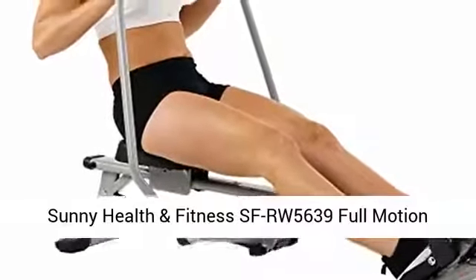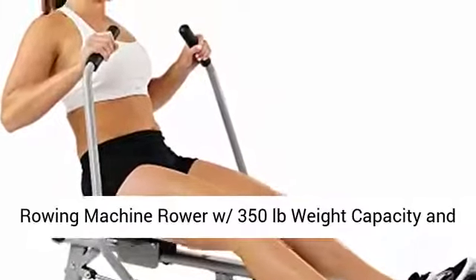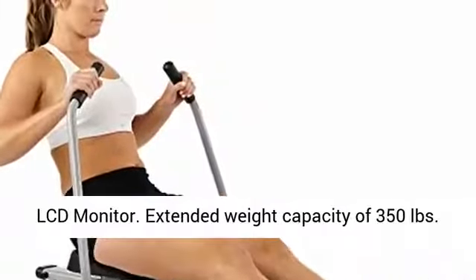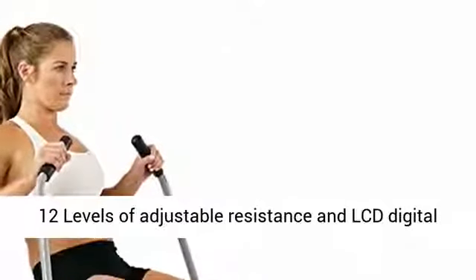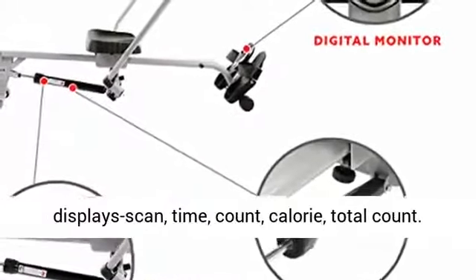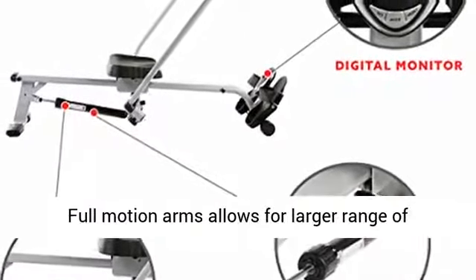Sunny Health & Fitness SFRW 5639 Full Motion Rowing Machine Rower with 350 pounds weight capacity and LCD monitor. Extended weight capacity of 350 pounds, 12 levels of adjustable resistance, and LCD digital displays: scan, time, count, calorie, and total count.